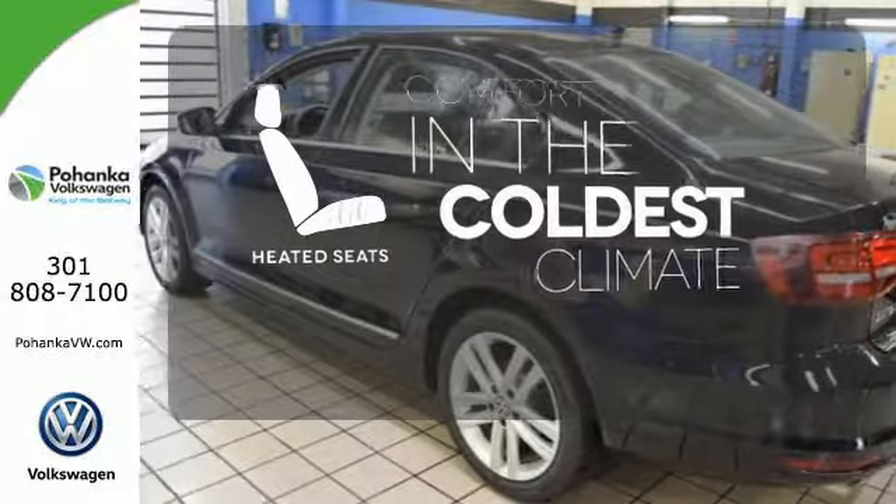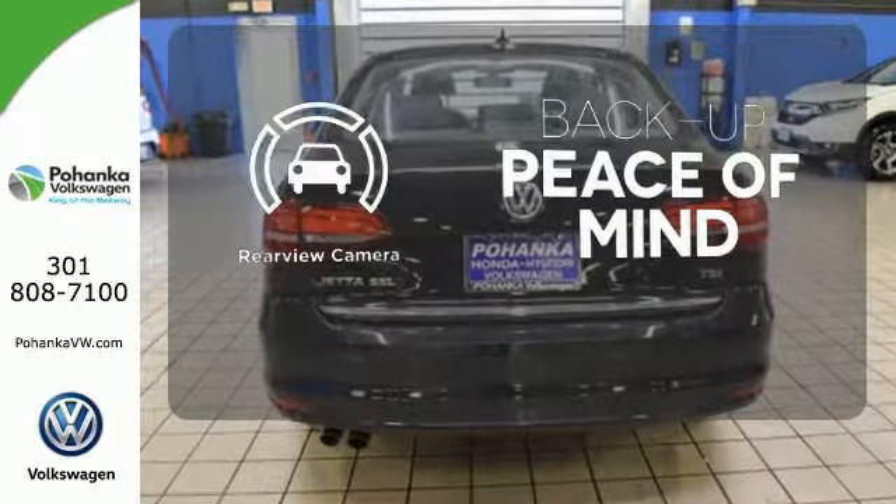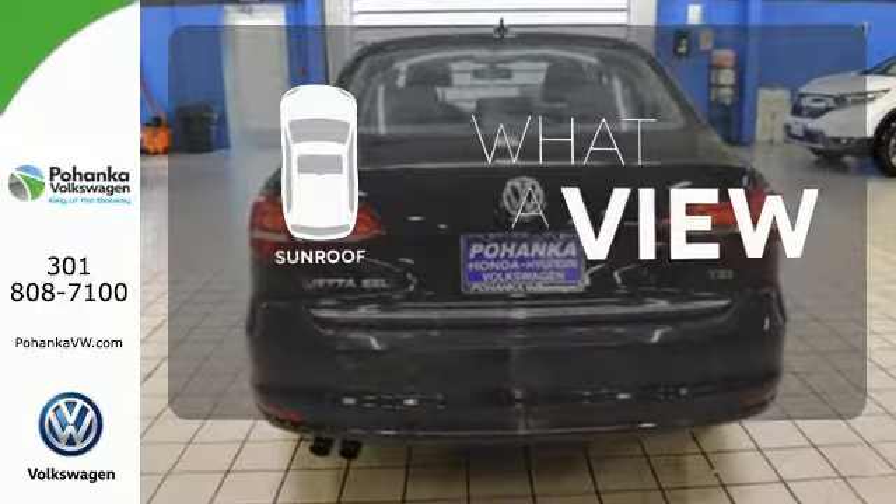The heated seats keep you comfortable no matter how cold it is. Hindsight is 20-20 with a backup camera. The sunroof gives you fresh air for your drive.